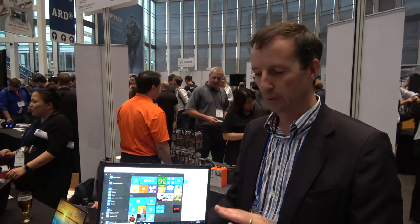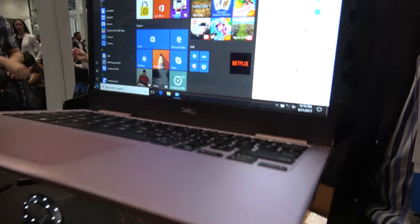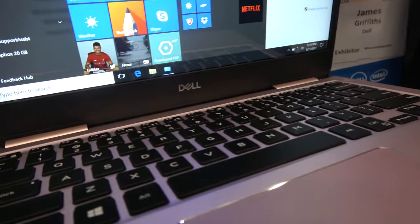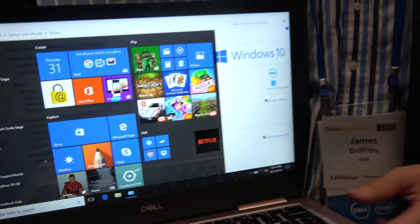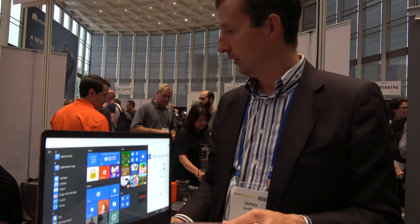We do two different sizes: 13 inch and 15 inch. This is a 13-inch clamshell, and we have a 15-inch clamshell as well. We also do a 15-inch with a 360-degree hinge, so a 2-in-1, which means you can turn it around and use it in tablet mode. We also have support for an active pen.